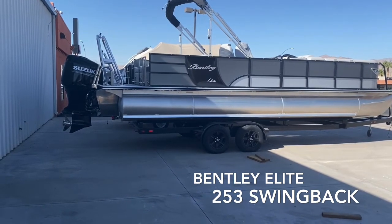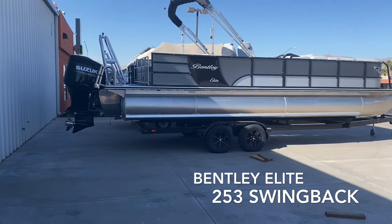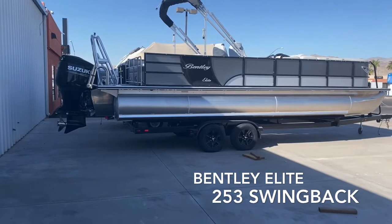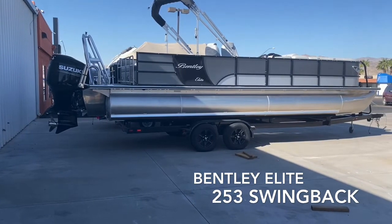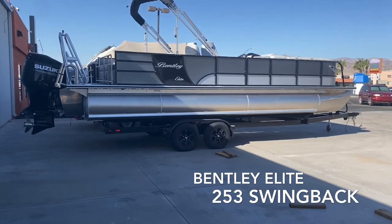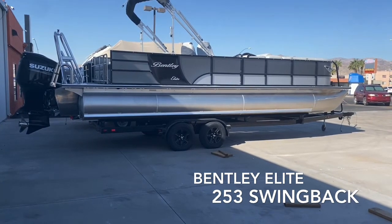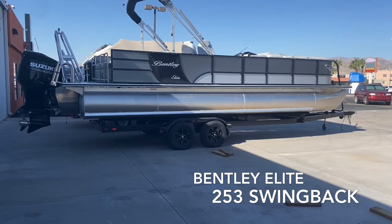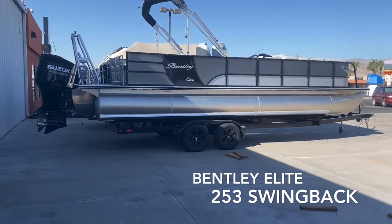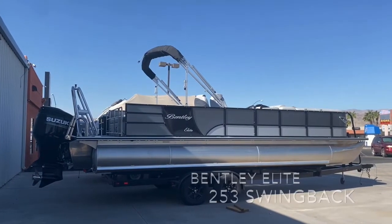It comes with a ski tow bar that sits above the motor, which is nice for any of your water sports. You have an upgraded swim ladder and a rear gate entrance to get on and off the boat in the rear. This boat comes with 25-inch tubes on the outside with lifting strakes — it's part of the performance package. The center log is a 20-inch tube with a full ski locker. It comes on a tandem axle trailer with a nice ladder up front, and it will also come with a single bimini, with brackets already in place for a double bimini upgrade.